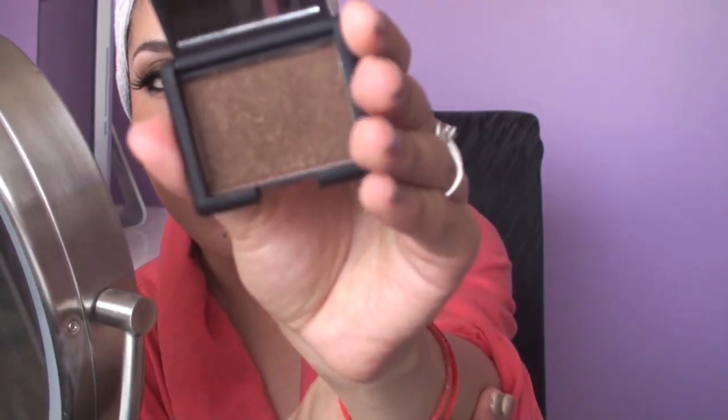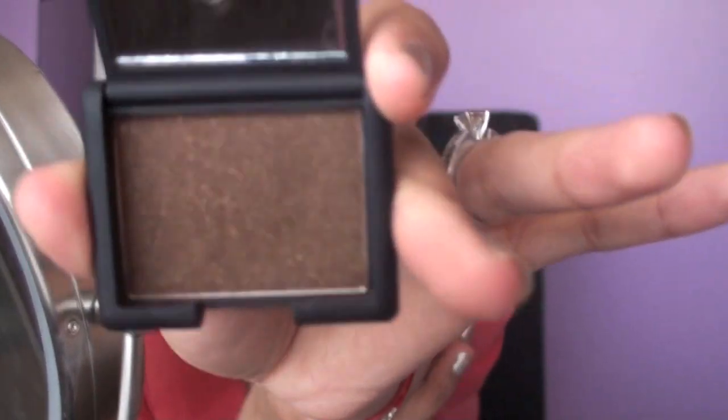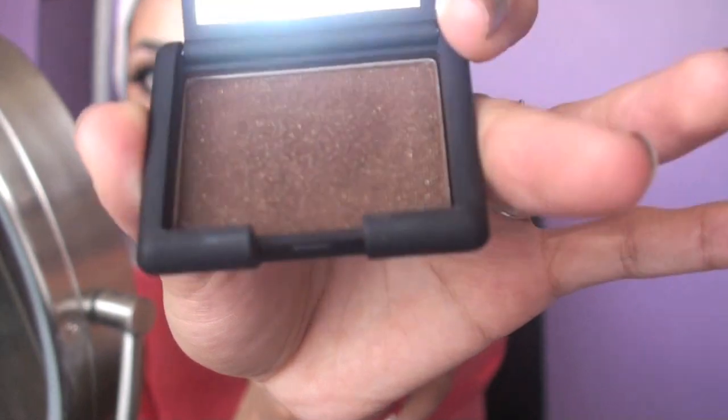I did get a request to do a look using the new NARS eyeshadow that I got — this one is Galapagos. It's a really pretty sparkly brown and since I used it before and was going to use it today, I decided to just film it. That's why I'm not in a top or anything because I'm still in the process of getting ready and I didn't want to get ready and then film the intro because that's just going to take too much time.